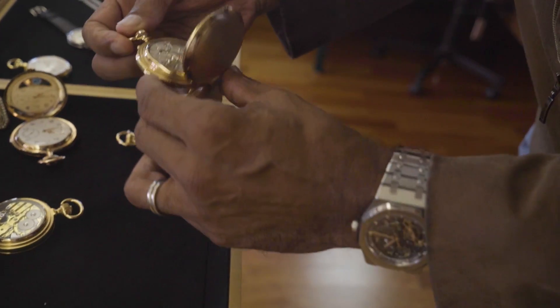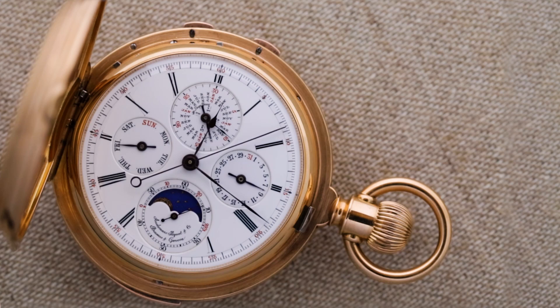My name is Olivier Audemars. I'm the great-grandson of one of the two founders of Audemars Piguet.